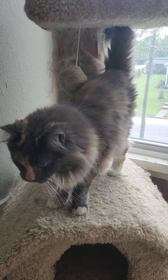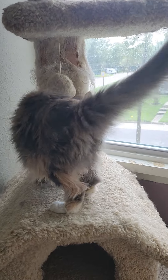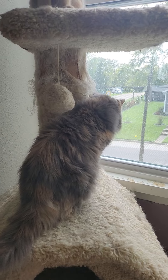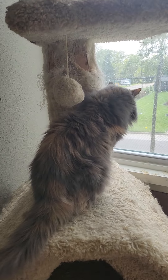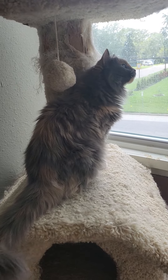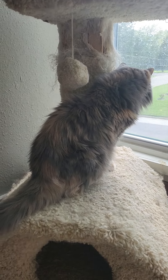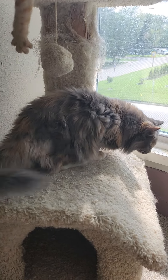Hey guys, welcome back to Life with 18 Cats. Today we are focusing on Perfect — and her name is spelt P-U-R-R-F-E-C-T. She was actually born on October 17th of 2015. I got her in December. Perfect is actually an adoption, not a rescue. A friend of mine had kittens, and I got pick of the litter, and so I picked her. She is a long-haired, diluted calico.